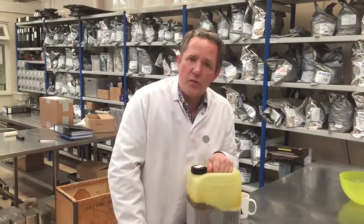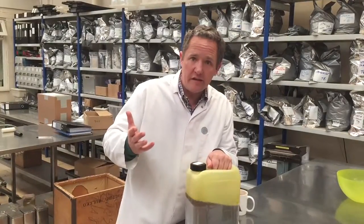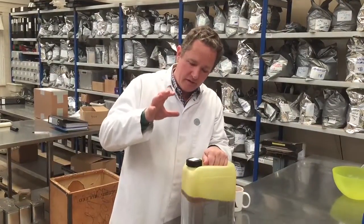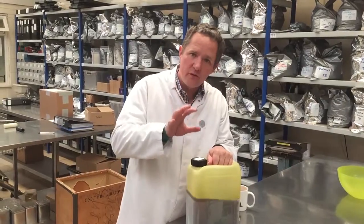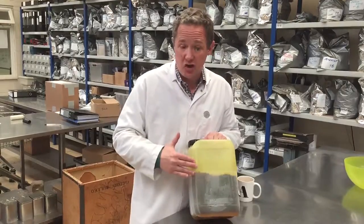So I don't know if you're aware, we do a lot of flavoured teas — you probably know that — but you may not realise that all of those flavours are 100% natural oils. I've got one here to show you.